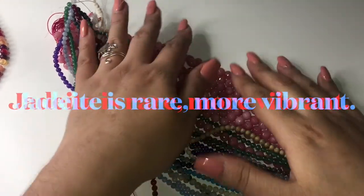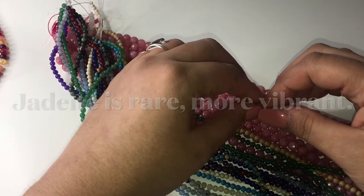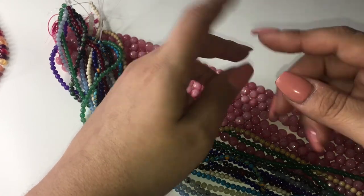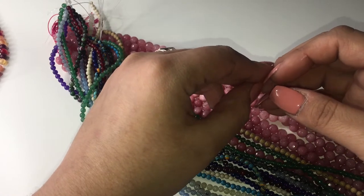Jadeite is considered more valuable because it is a rarer gemstone. It has a more vivid green color and translucency to it compared to nephrite jade.